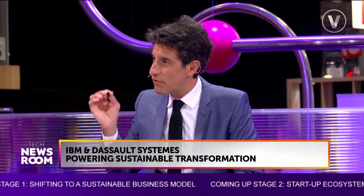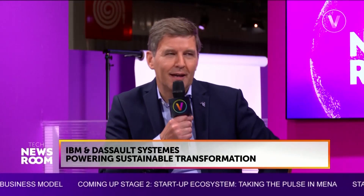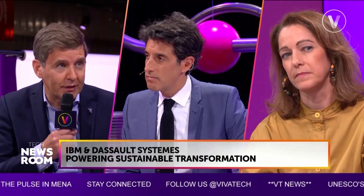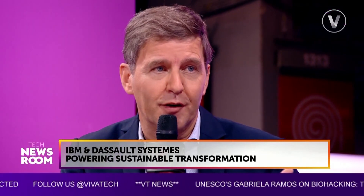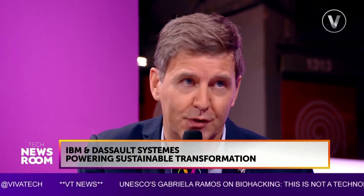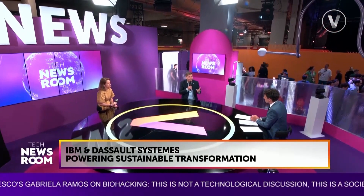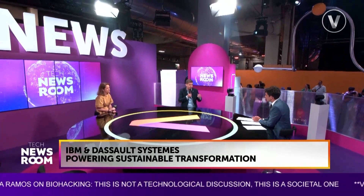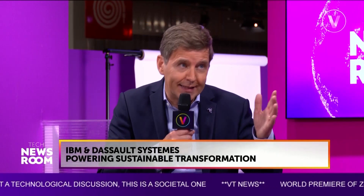Jean-Marc, what exactly is the virtual twin experience, and how does it contribute to sustainable transformation of industries? The virtual twin experience is composed of three components. The first is the representation of a product, factory, or company — it could be 3D, but it can also be models or system models. The second component is real-world data coming from different solutions — in our case, from IBM solutions — and we're able to project that data onto the representation.